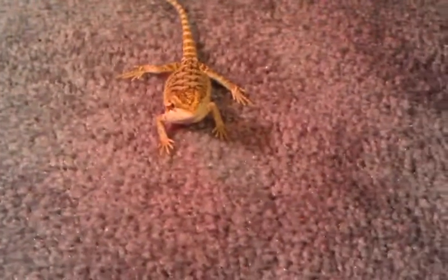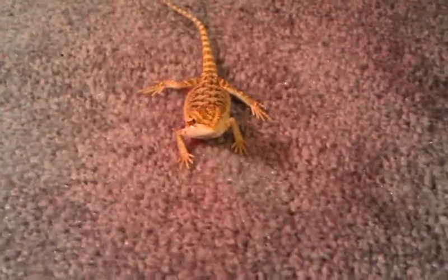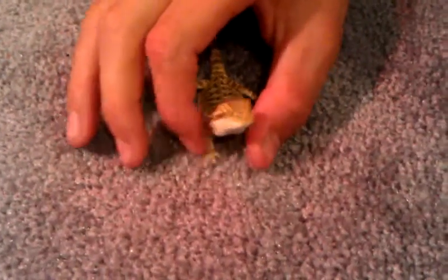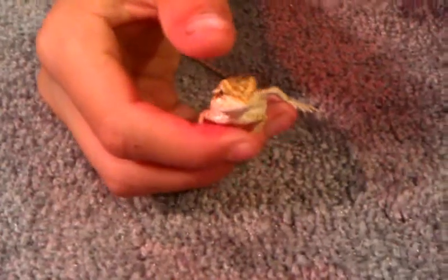Hi, this is CWD and BD with our bearded dragon. I just got it yesterday. We just got done feeding it. It's very small, as you can see.